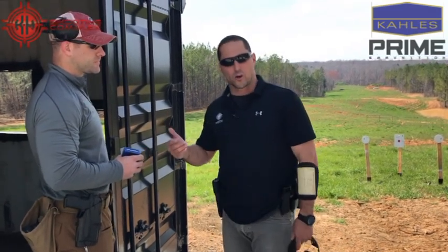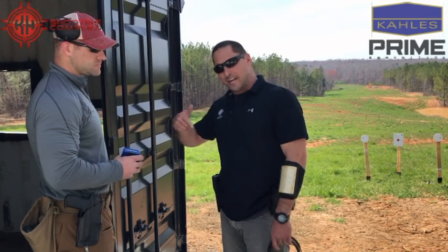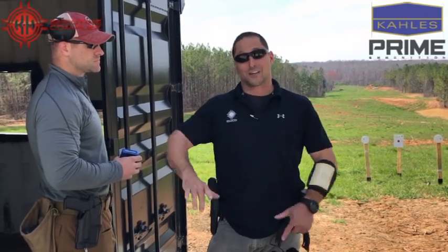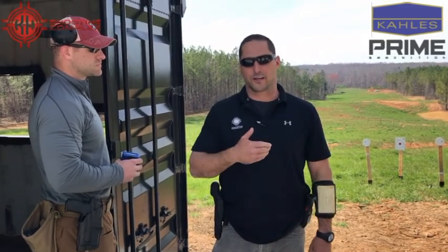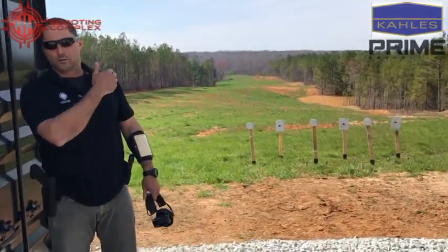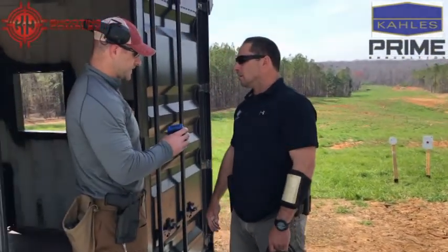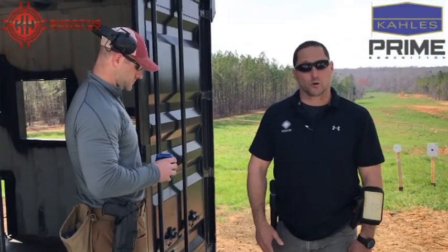Finished strong, got a couple of hits on the longer targets — 400, 500. Came out, and you noticed the pistol was unloaded but there was a loaded mag. So I had to draw and charge before I engaged the targets. Finished up one-two, one-two, one-two. Time was 65.15. Not bad — good run, good stage.